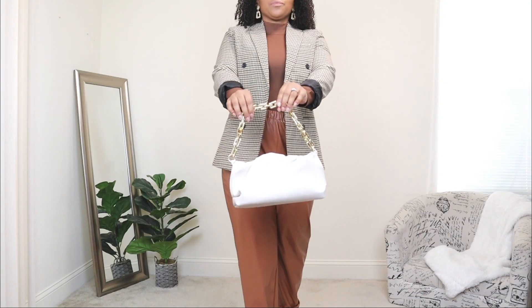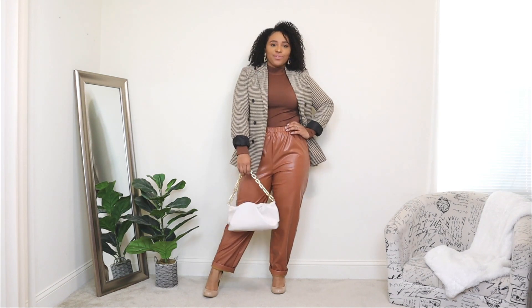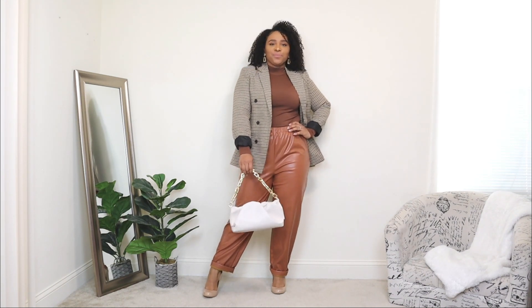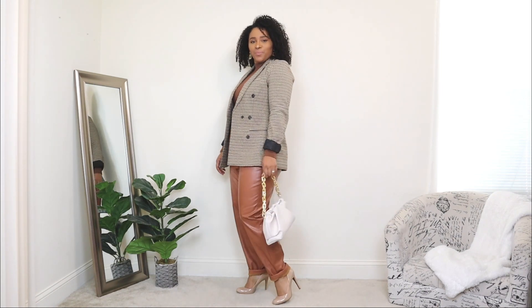Blazers come in so many different cuts, styles, prints, and colors. I've shared my blazer collection on this channel before — I'm a big advocate for blazers and feel it's something every woman should own. To finish off the look I'm adding a small nude bag with a gold chain detail. If you don't want to over-accessorize with jewelry, you can add accessories through your bag, like a gold chain detail.